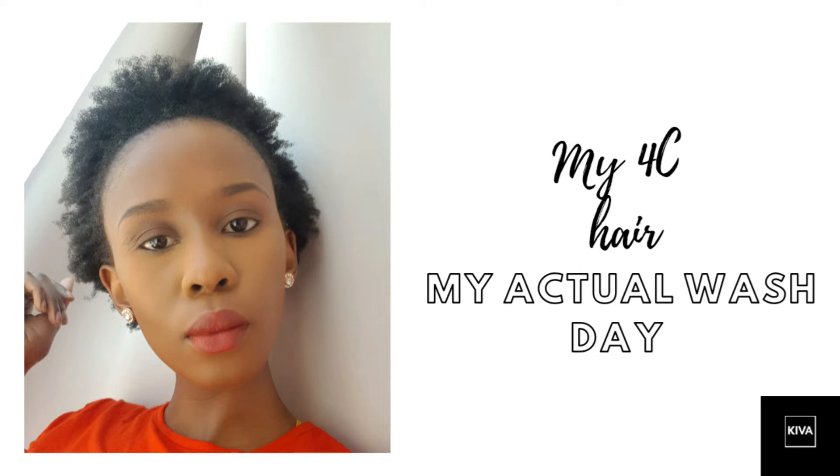Hi loves, welcome back to my channel. As the title says, today I'll be showing you guys my actual hair routine. I'm really sorry about this voiceover audio, but I had such issues with the way the final cut came out, so enjoy.